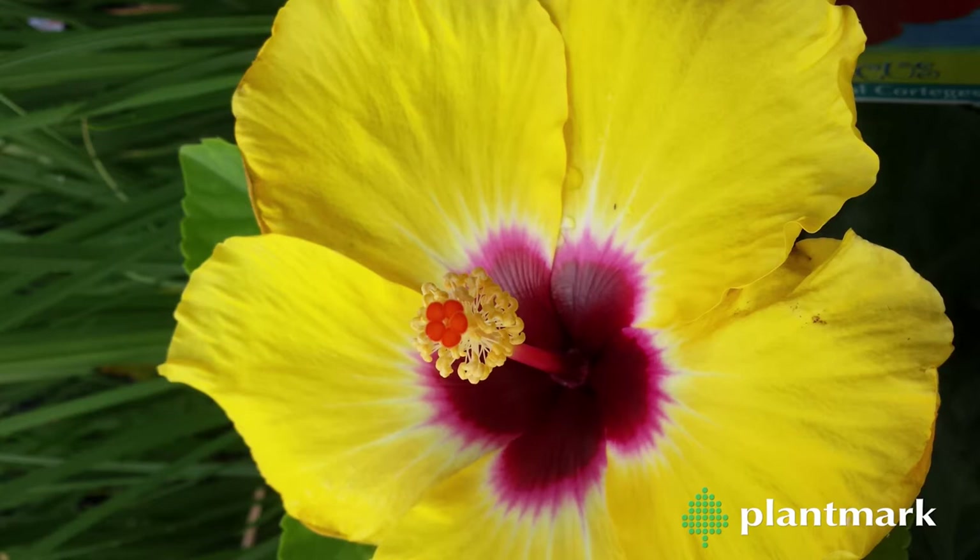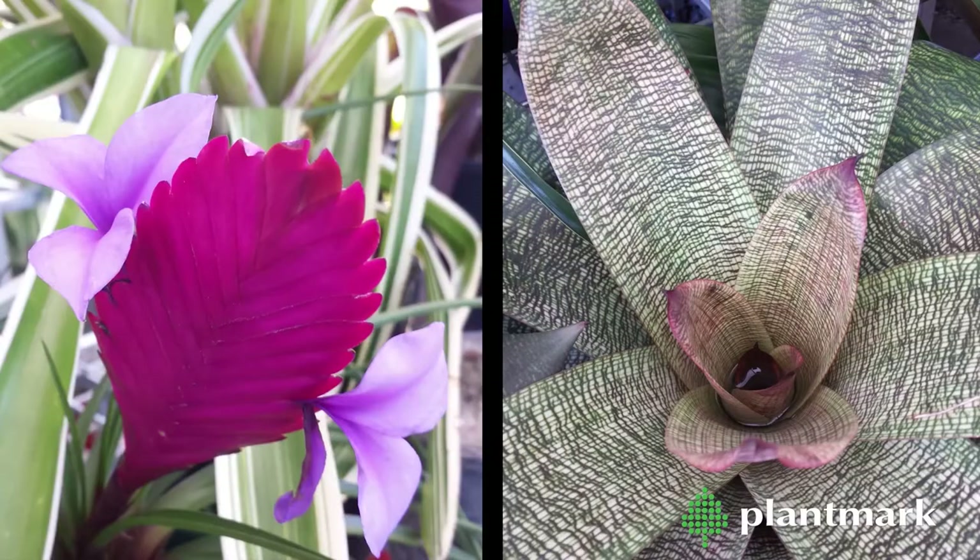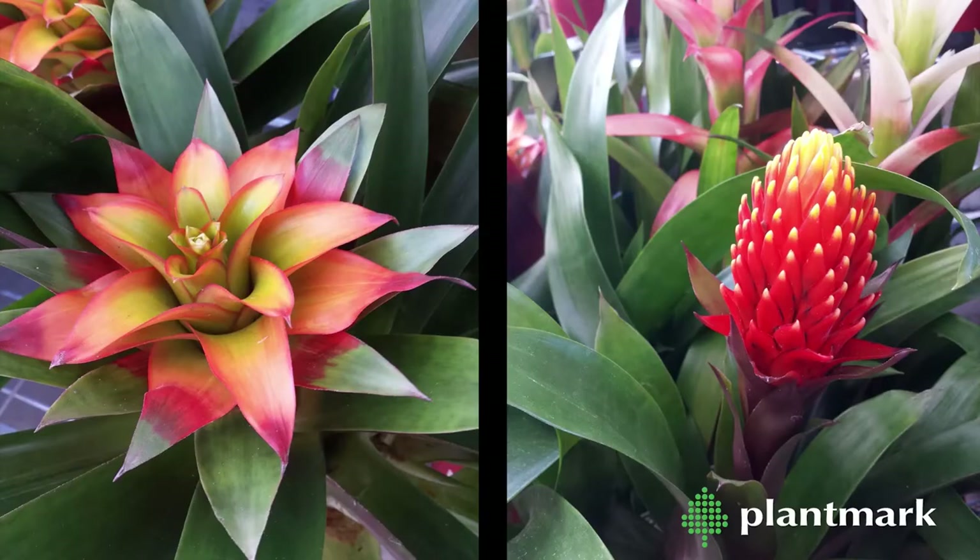Need to add long-lasting colour to your next garden project? Try including a range of bromeliads. We have many varieties, including tillandsias, variegias, gasmanias and acmenas.